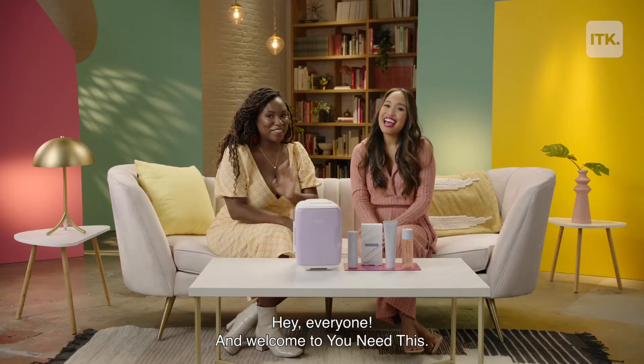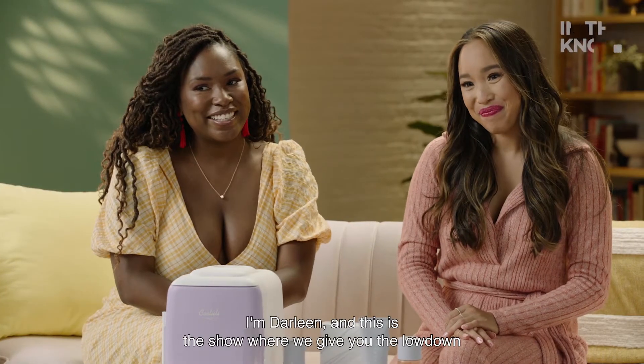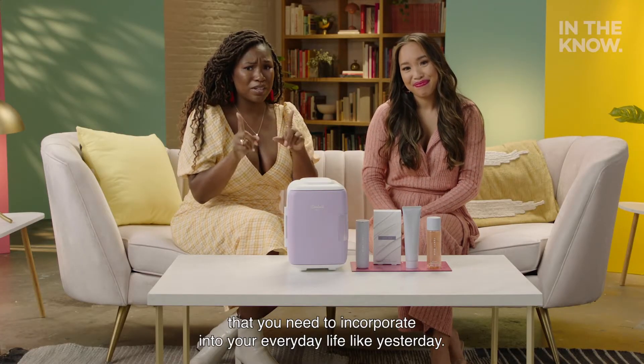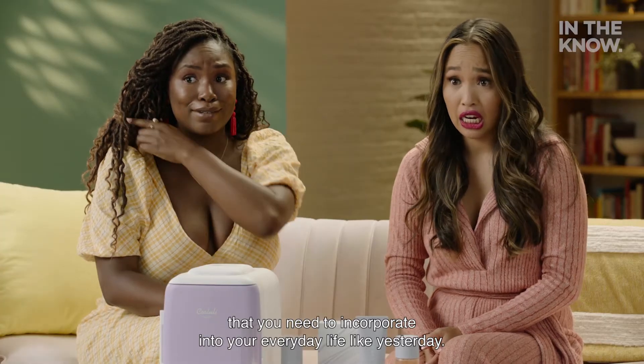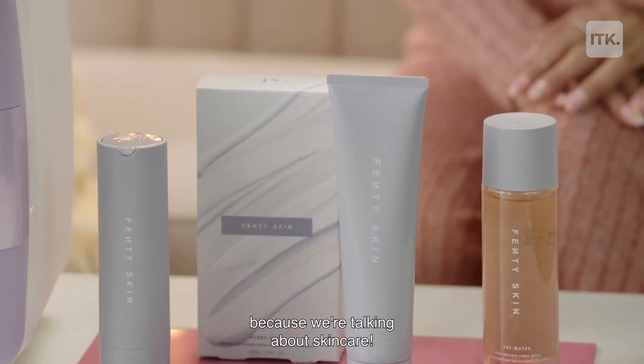Hey, everyone, and welcome to You Need This. I'm Melanie. I'm Darlene. And this is the show where we give you the lowdown on all the latest and greatest products out there that you need to incorporate into your everyday life, like yesterday. This is probably one of my favorite episodes because we're talking about skincare.